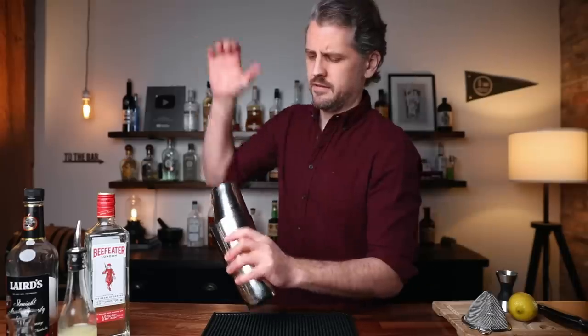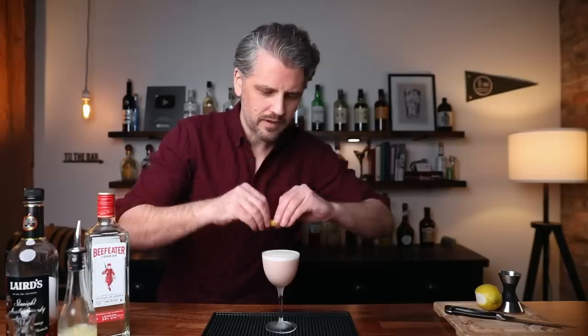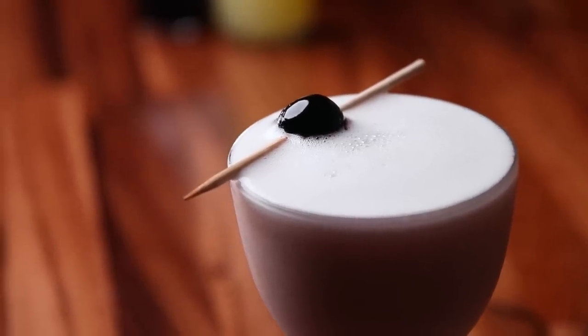Now we can add ice and shake for about another 10 to 15 seconds. Double strain into your chilled cocktail glass. Express some lemon oil across the top, hit the sides, and we can garnish with a cocktail cherry right on top. There we have the Pink Lady. Outstanding — you get the dry gin up front, but the apple brandy as an accent is really nice in this one. Light, fluffy, tart, fun. Perfect for Valentine's.